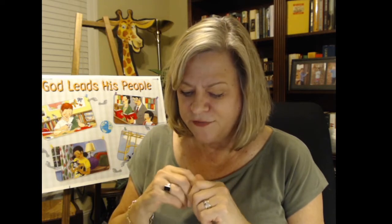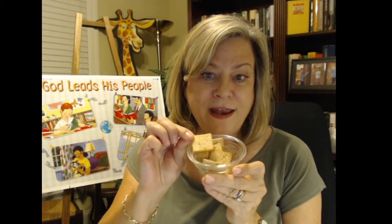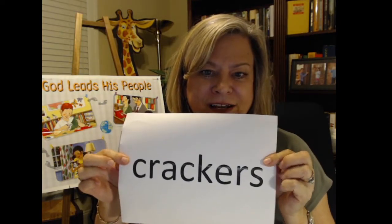Our last food question for the day. These are thin and crispy baked kinds of snacks — something like bread but very yummy with cheese or a spread. I've got some right here; I think these are wheat thins. That's right, they're crackers, aren't they? You guys did great — I bet you've probably had all of those things at some point as a snack. Yay to your moms for fixing healthy snacks!